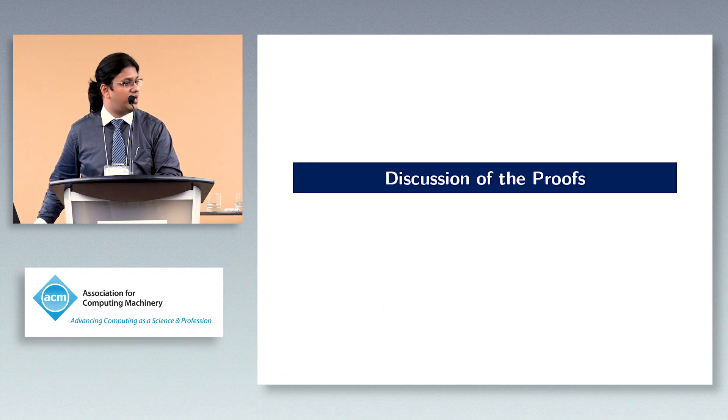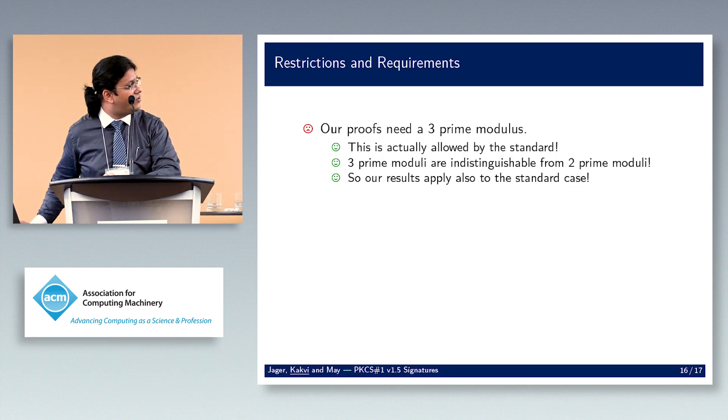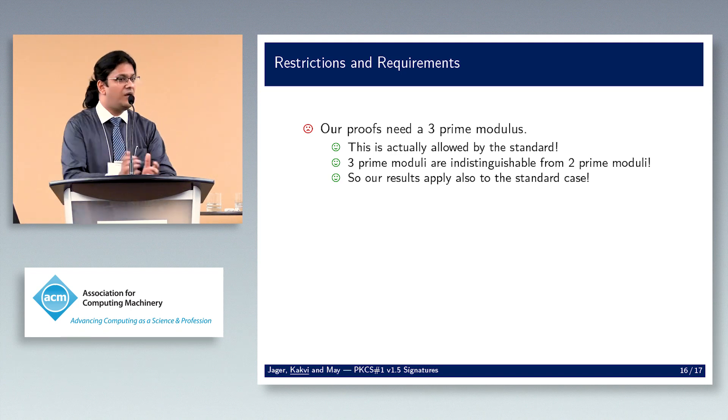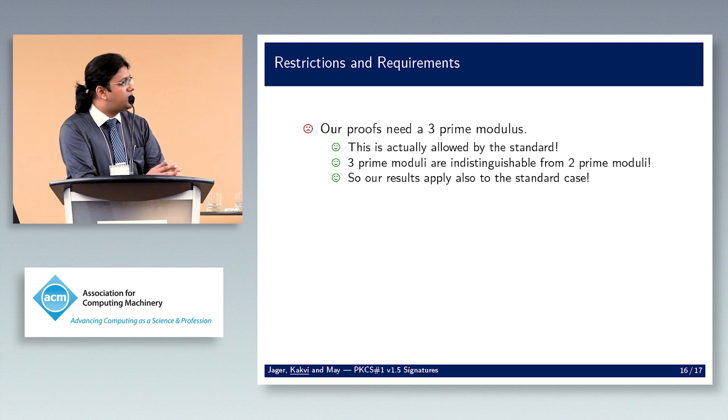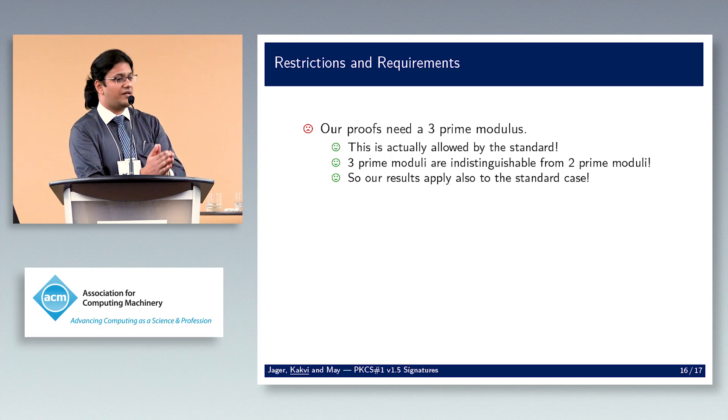There are a few caveats. First, our proof requires three-prime moduli. This is allowed by the standard since it just says the modulus is a product of primes without specifying how many. Three-prime moduli are believed to be computationally indistinguishable from two-prime moduli, so with the additional assumption of indistinguishability you can switch back to using a standard two-prime modulus.